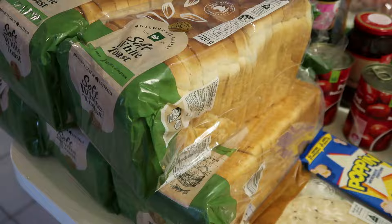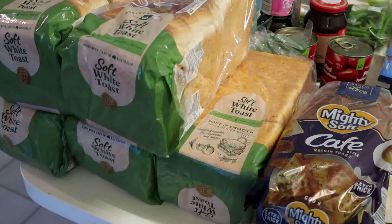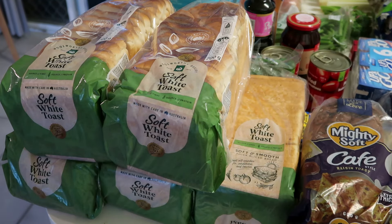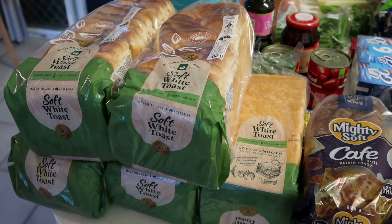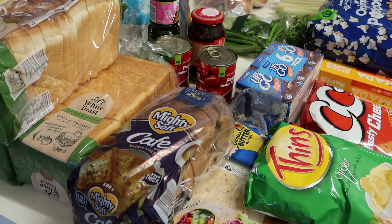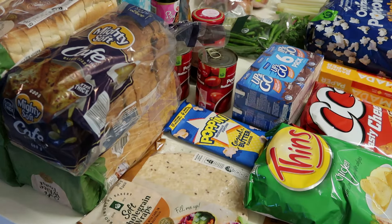This week I've got five loaves of the soft white toast that I normally get. This bread is $2.70 a loaf, and I ended up getting five loaves because that's what we sort of need. I'm still really happy with this soft white toast — no complaints. I find it stays fresh for ages and everyone eats it. I've also got some café raisin bread — the thick loaf.